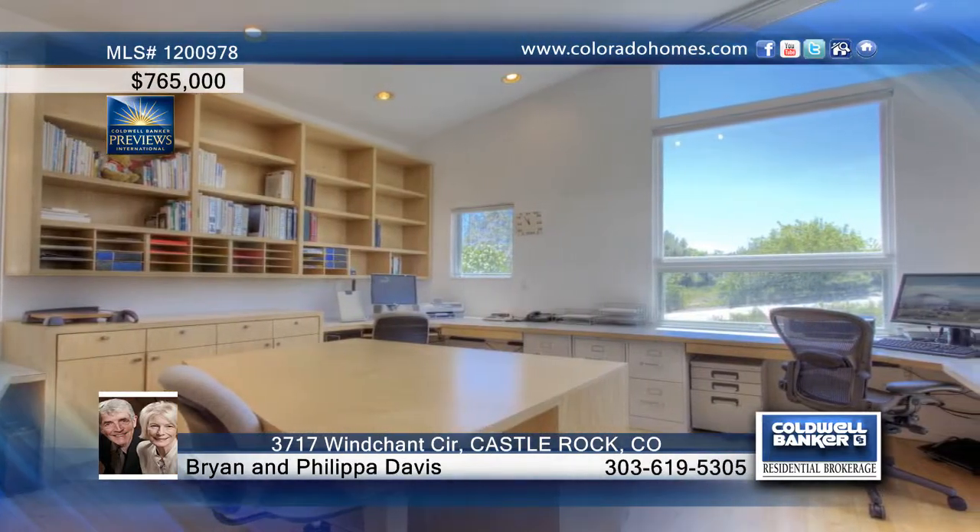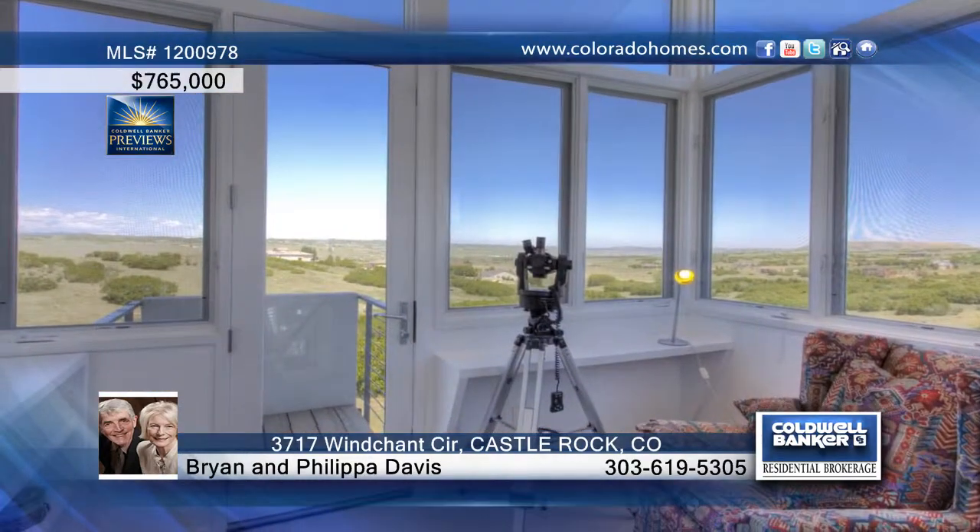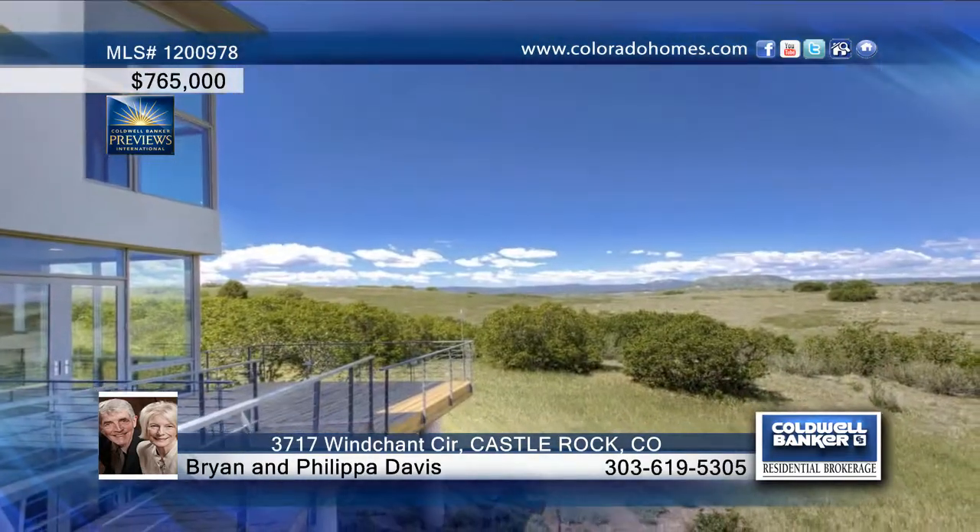The elegant upper level hosts the master suite with a jetted tub and glass shower, an unusual walk-in closet and stairs to the tower top viewing haven.